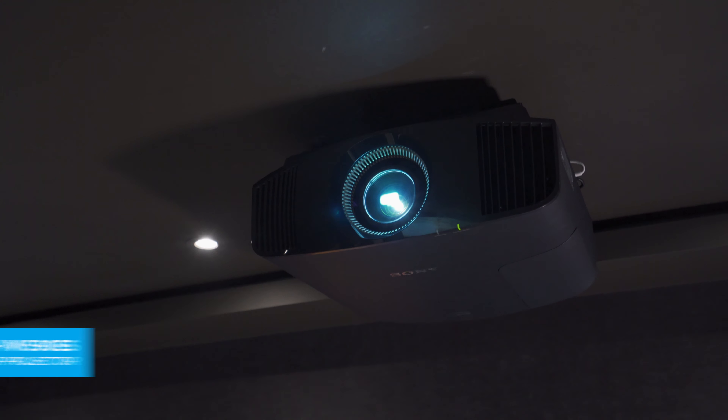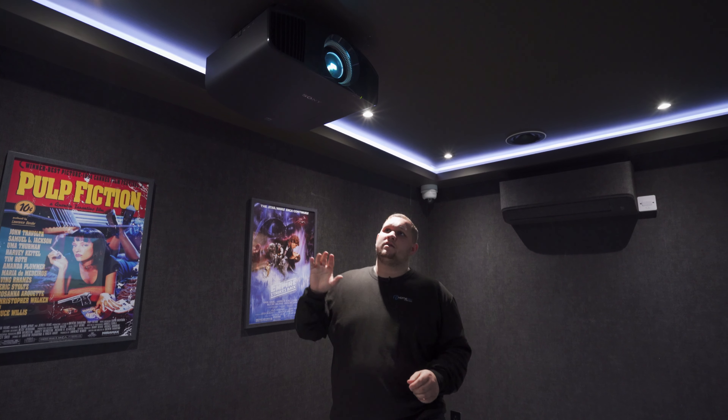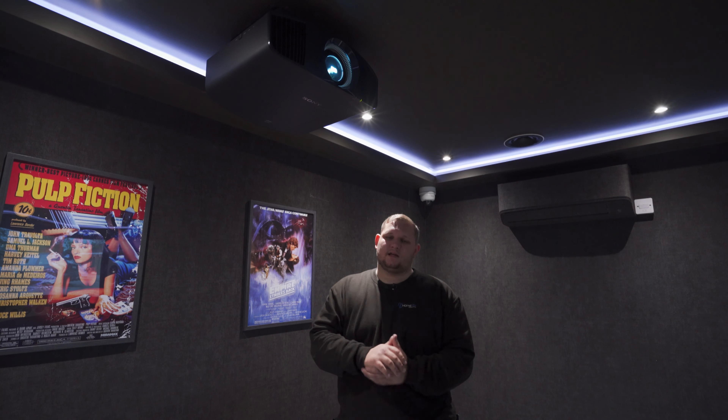In this room we've gone for a Sony VPL-VW590ES — it's a lot of letters, but in basic terms it's a 4K — true 4K — projector with HDR and motion flow processing built in, which makes all action sequences a lot smoother. One downside: if you have a room with quite a lot of natural light that you can't eliminate, this isn't the brightest of projectors. It does very good color and very good black levels, but if you can't eliminate all natural daylight you might want something a little bit brighter — so that's something to take into consideration.